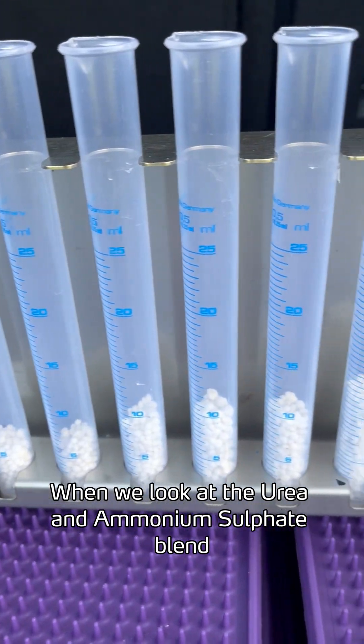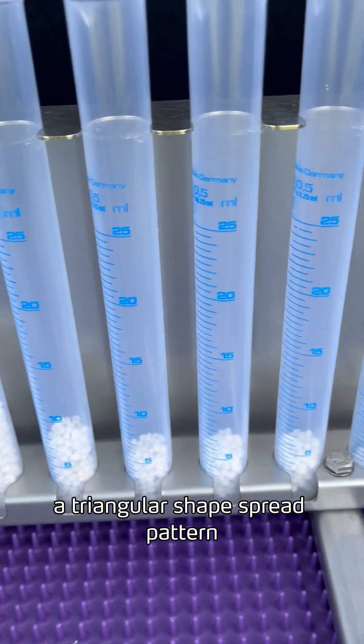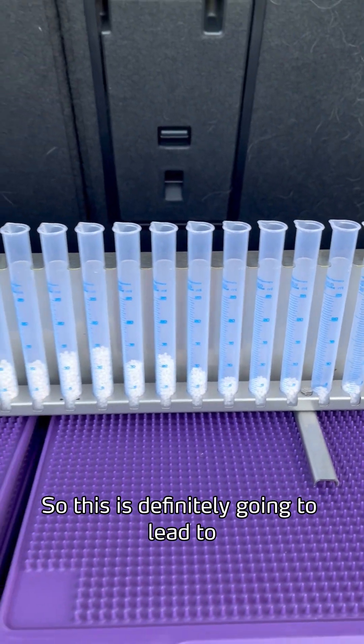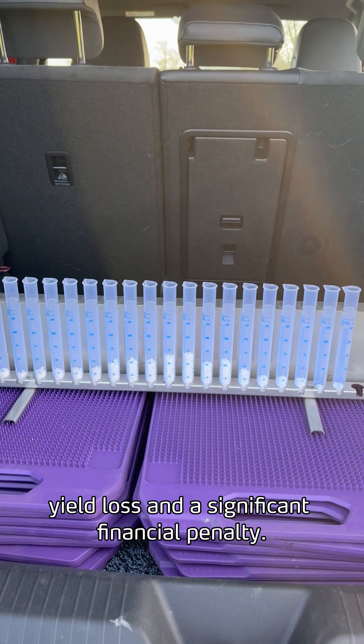When we look at the urea and ammonium sulfate blend, it's a very poor spread pattern — a triangular shape — with a calculated CV of 44%. This is definitely going to lead to yield loss and a significant financial penalty.